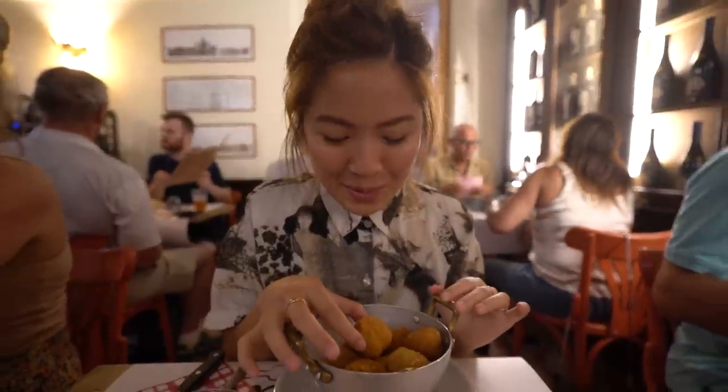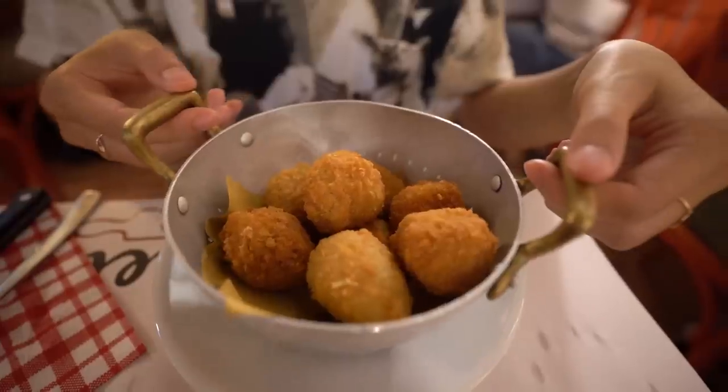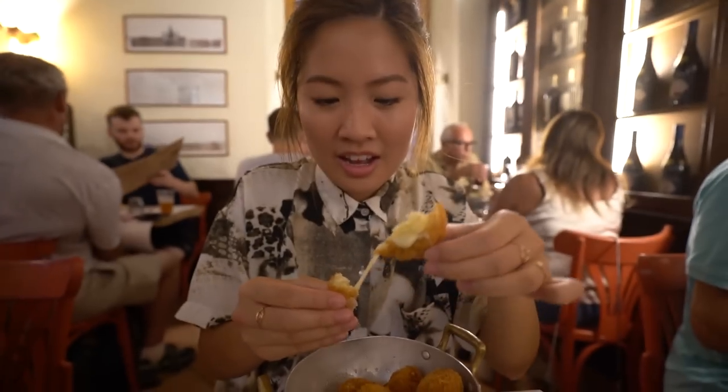Here we have a little metal bowl of supplì — these are fried rice balls mixed with meat sauce and cheese, and in the middle there is another little ball of mozzarella cheese. Let's break it open and find that cheesy goodness. That is amazing!